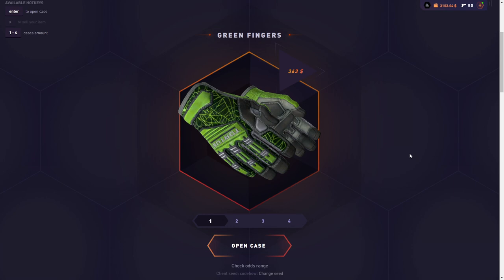Alright, back on that trip today. I got $3,000 in the balance and I'm going to see which case pays better between the Green Fingers case and the Kwon case.